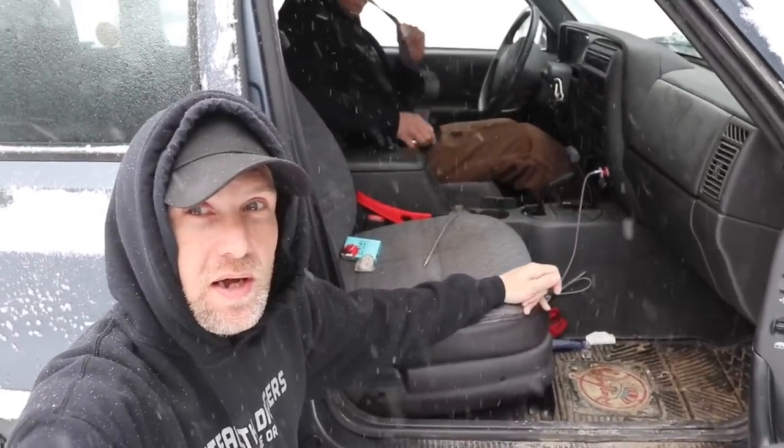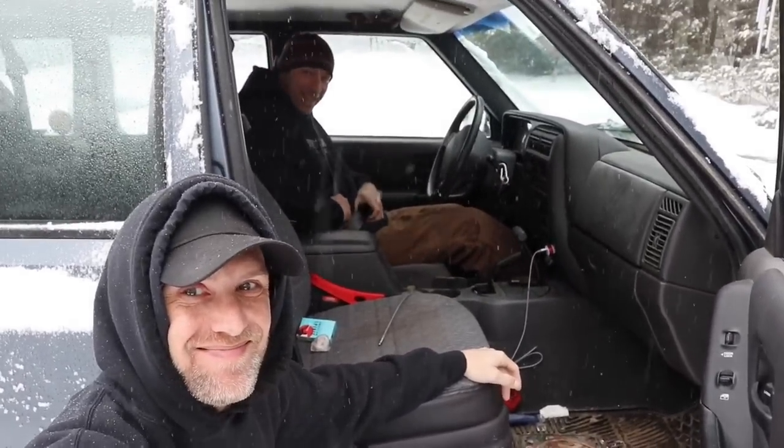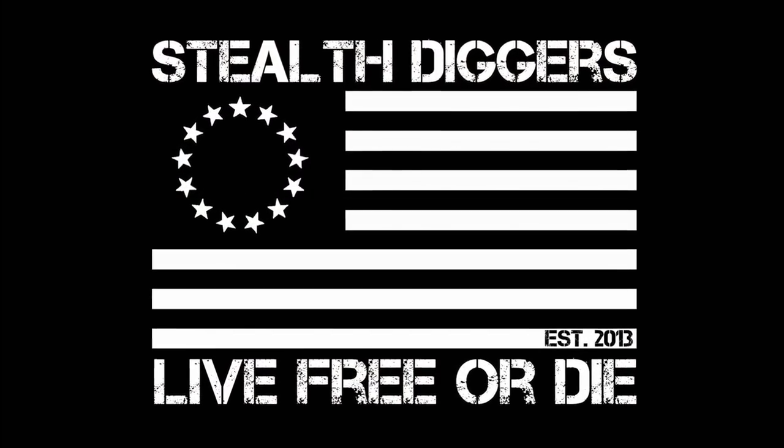Thank you everybody for staying tuned through this winter and partaking in what goes on around here. Hey everybody, it's June 7th — the day after D-Day — and we'll be back out digging soon. Until next time, stay young, always keep them guessing, and live free or die folks. Nate, I'm in the middle of filming right now, man — we gotta start doing that when he's not filming. Alright, let's go.